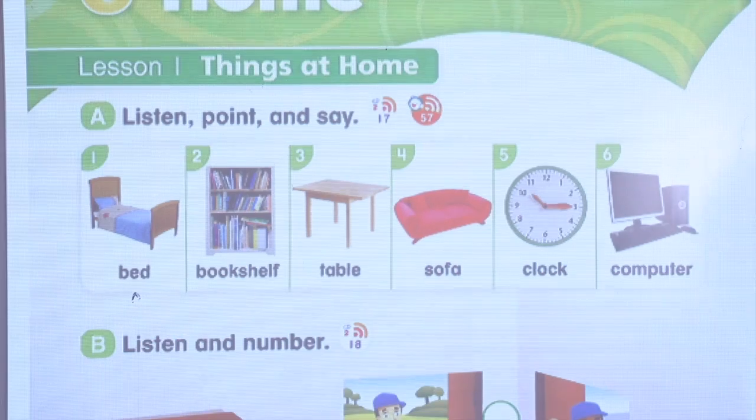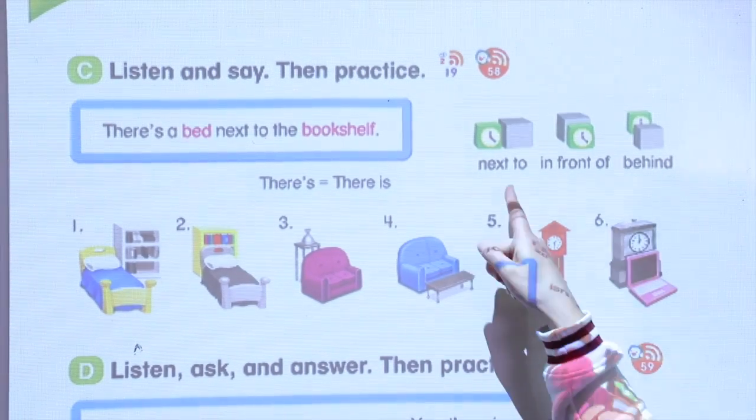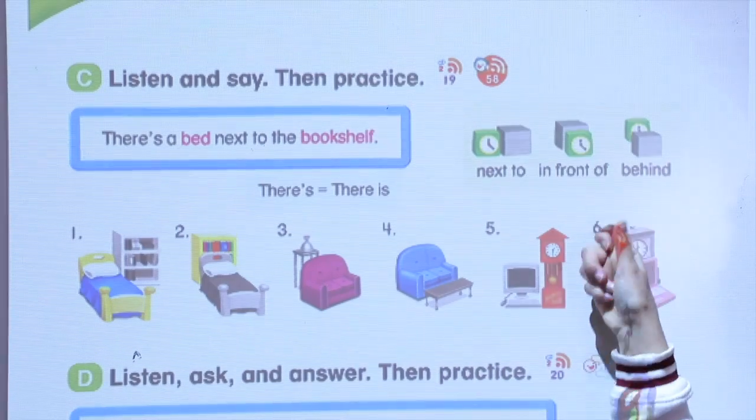Now let's put these words together in a sentence. But before that, remember the prepositions: next to, in front of, behind.